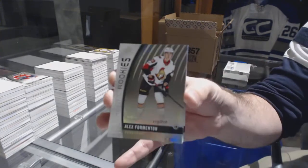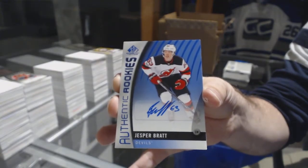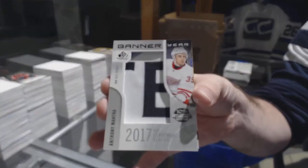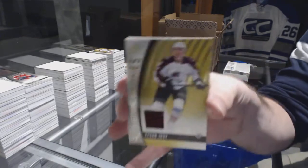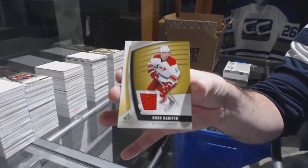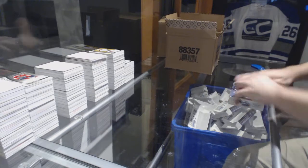For the Sens, Alex Formington, number 218. Green Snowstorm. Jesper Bratt, authentic rookie auto for the Devils. For the Red Wings, banner year, Anthony Mantha. For the Avalanche, Tyson Jost at 399. And for the Carolina Hurricanes, Noah Hennepin. That's a beautiful one-of-one.